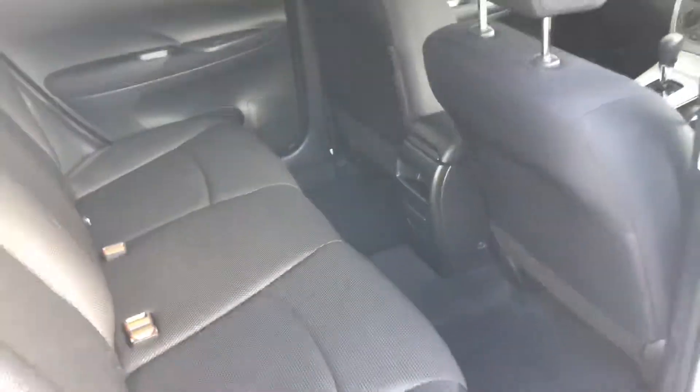In the back, plenty of room, again immaculate, fantastic.